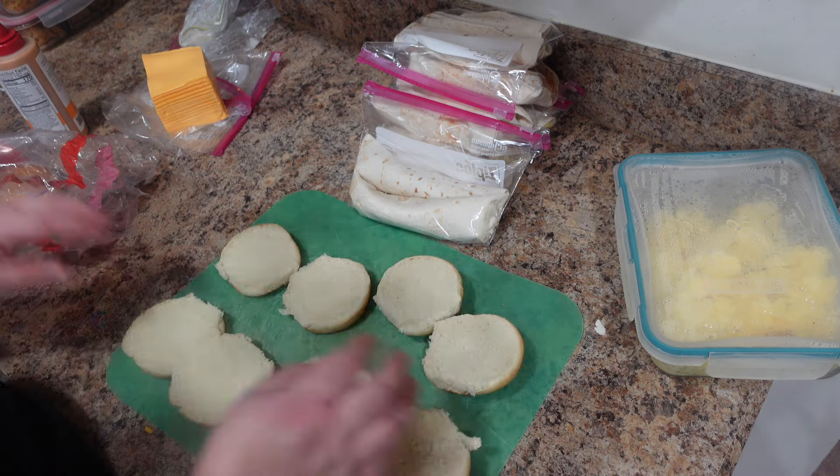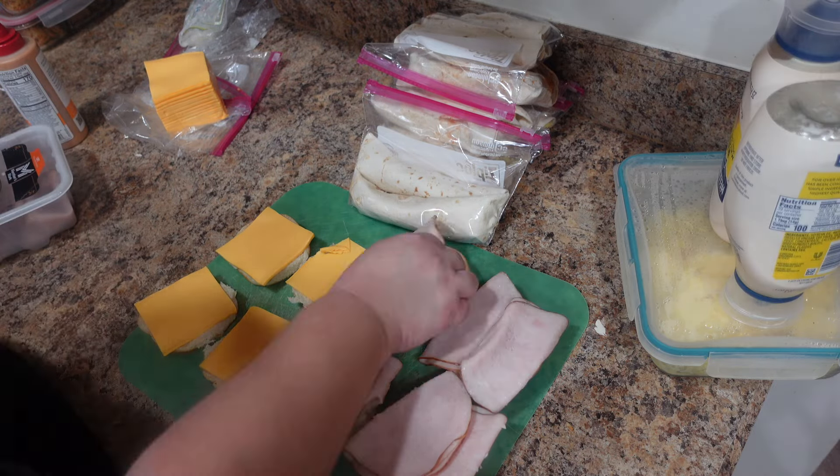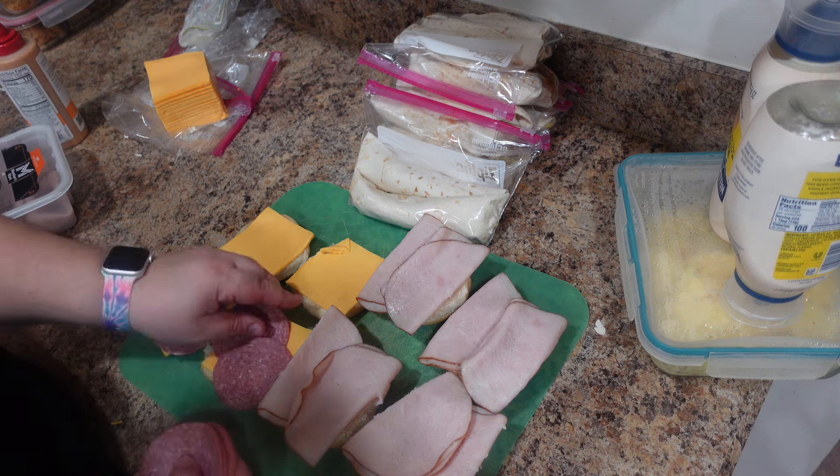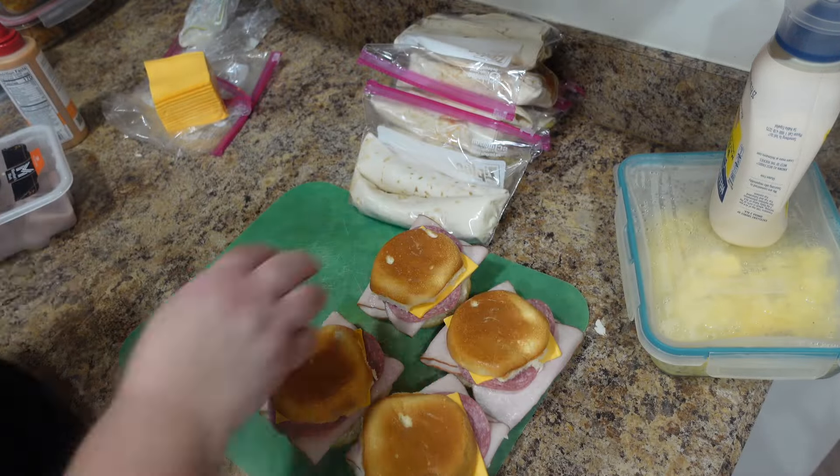I then made some deli sandwiches for the road trip just with turkey, salami, and cheese. This was so we didn't feel the need to grab fast food anywhere — which would have probably been a very awkward sight to see with our RV in tow.